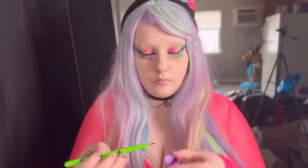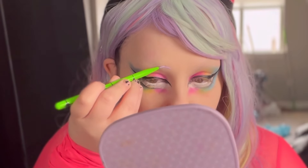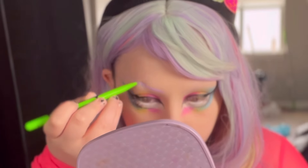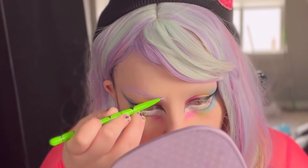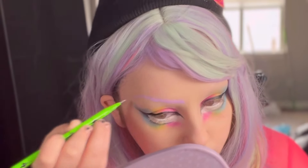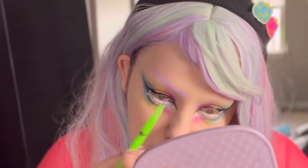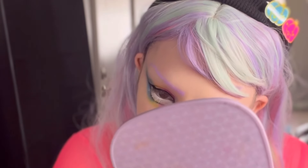Now it is time for eyebrows. I'm going in with this water-activated liner in a pastel purple shade — we are matching our eyebrows to our wig today. In certain pictures and videos they did look a little bit too light, but in person you could really see it. Pastel purple is literally my favorite shade of purple so it made me really happy. Both eyebrows don't have to be perfect because we have these bangs that are going to swoop over and hide your mistakes — don't feel ashamed about it.